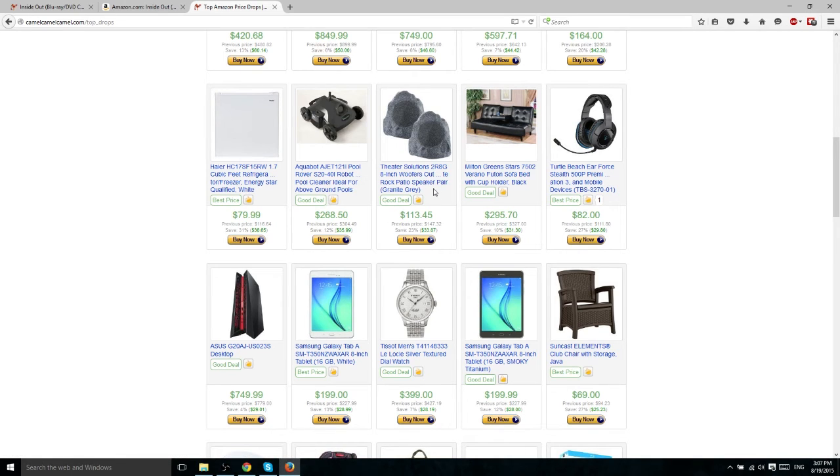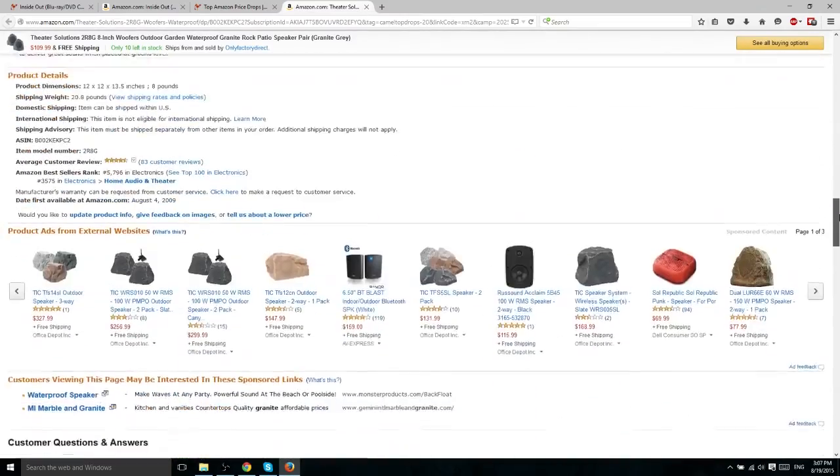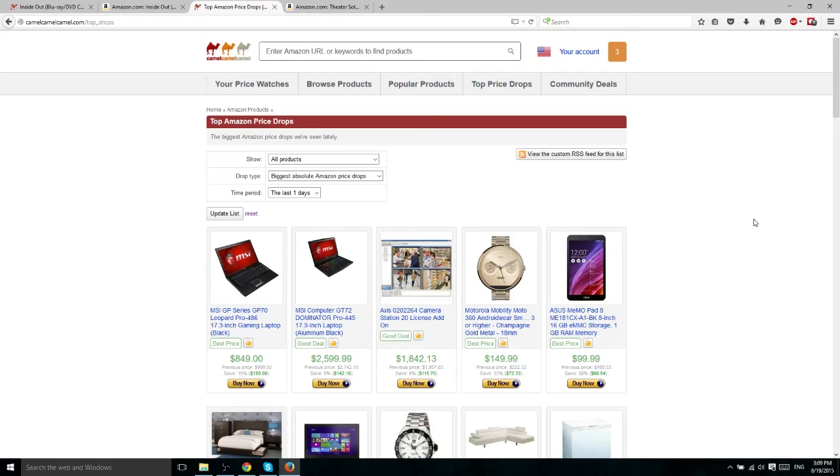For instance, there's a pair of speakers that look like rocks, which is a little interesting, and they've dropped 23% in price. You definitely want to check out the Amazon reviews before you make a purchase — just click Buy Now and it'll drop you right on the Amazon page where you can read the reviews. The reviews for this one are incredible. Four and a half stars is what you're looking for in product reviews, but always read them too. The Top Price Drops tab is a really good way to save money if you're looking for a specific kind of item like a laptop — it could easily save you a couple hundred bucks.